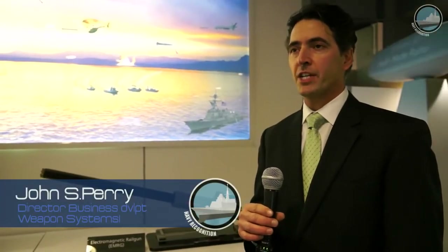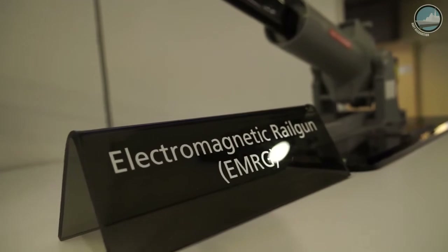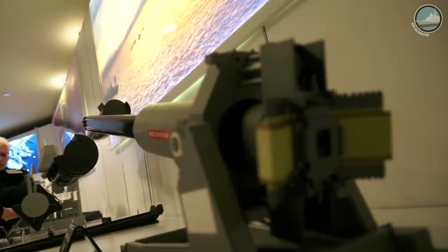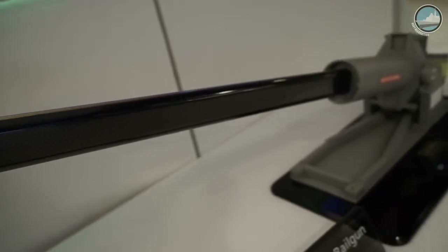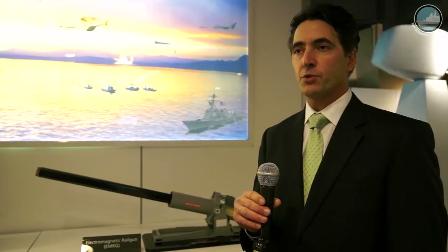I'm John Perry, with the Weapons Systems Organization out of BAE Systems. We are here today displaying and presenting to the customer some of our advanced capabilities in electric weapons. What we have right here is a model of the electromagnetic railgun that we are co-developing with the U.S. Navy to bring the next generation of naval weapon gunfire to the fleet.